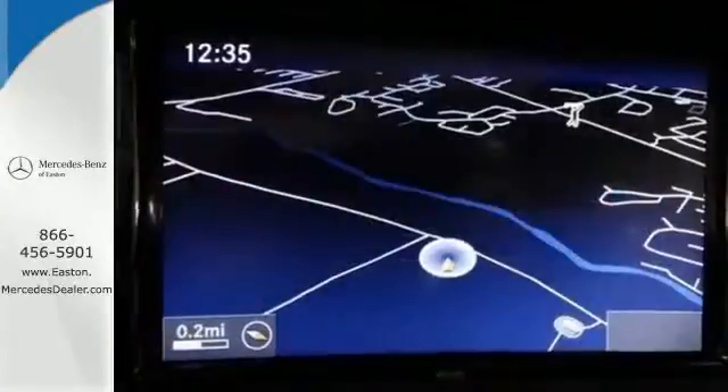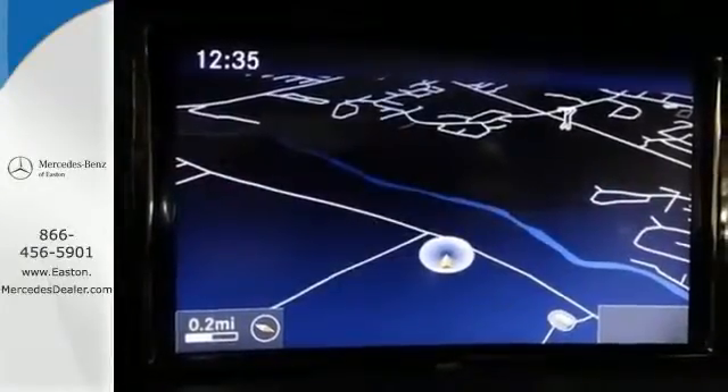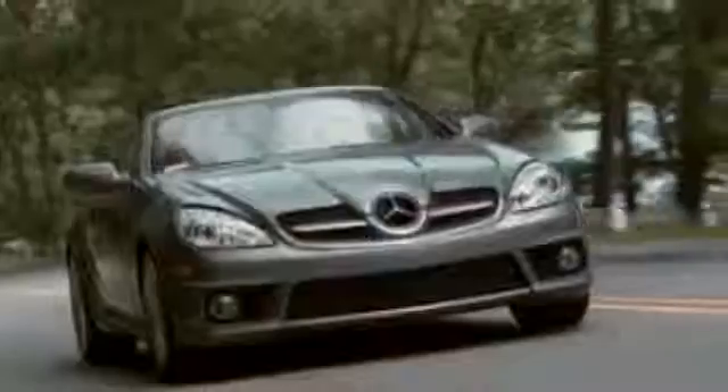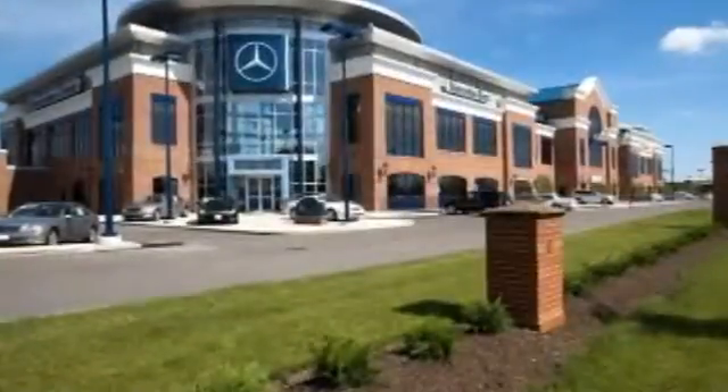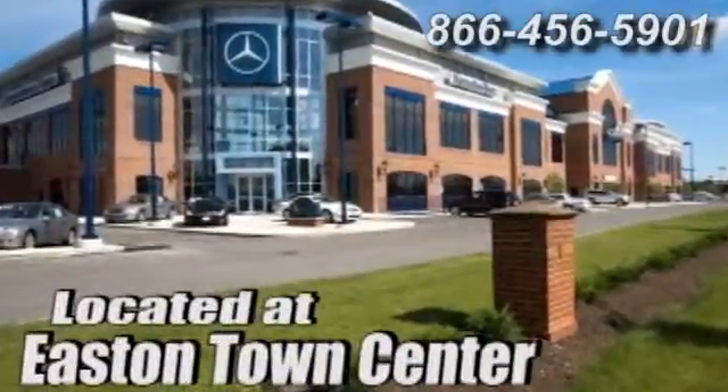Feel confident behind the wheel today when you come in for a test drive. Come experience luxury the Jermaine way at Mercedes-Benz of Easton, conveniently located at Easton Town Center.